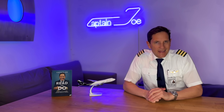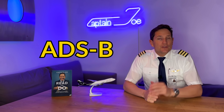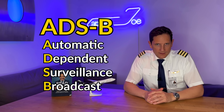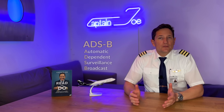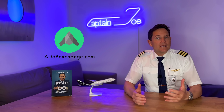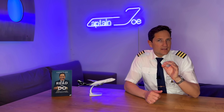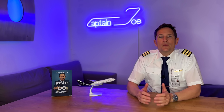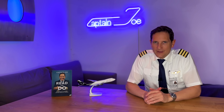Another means of aircraft detection is ADS-B, which is short for Automatic Dependent Surveillance Broadcast, also used by service providers like Flightradar24, ADS-B Exchange, or FlightAware. As it is more based on satellites and not conventional radar, we will talk about this in a separate video.